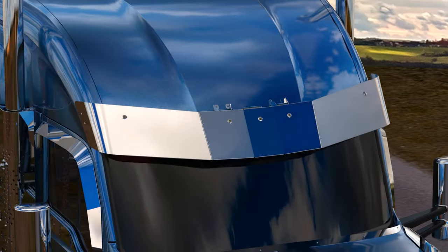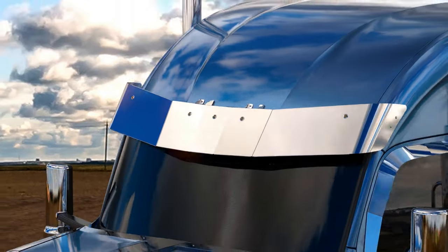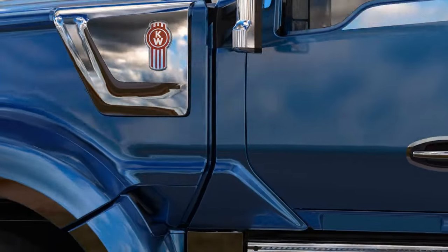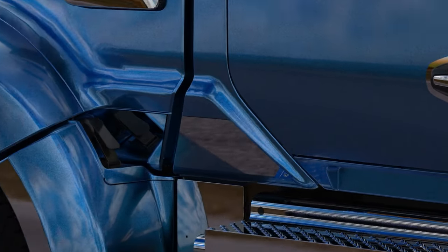Stylish 12-inch replacement sun visor with three-quarter inch LED marker lights. Accent trim for lower hood and cab.